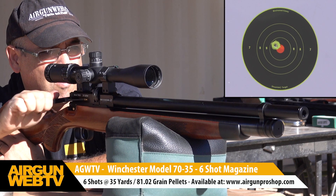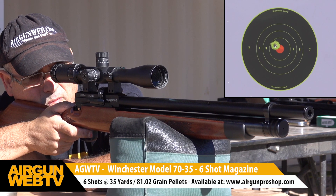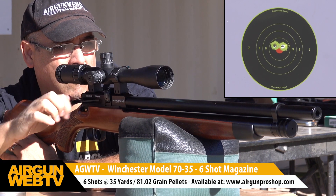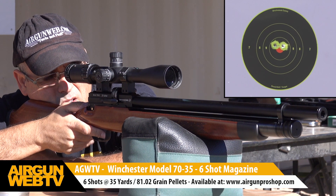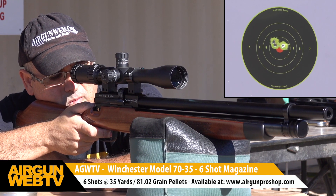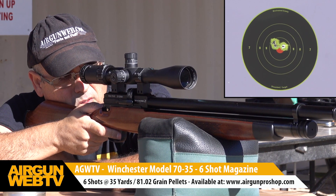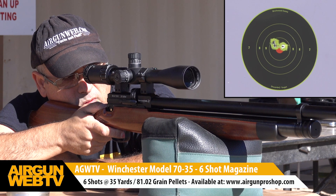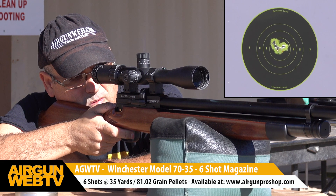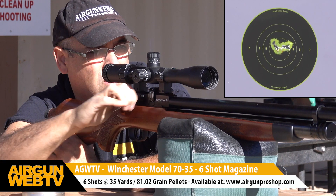Moving on to the 35 caliber Winchester — I really wanted this to be a predator and small deer gun with a little more shot count and good consistency. We're getting two full magazines with really good consistency: 10 shots is right in that 30 to 40 feet per second spread. If you stretch it to 12 full shots it climbs a little, but you're getting a solid two mags at around 130 foot-pounds.